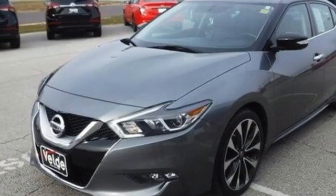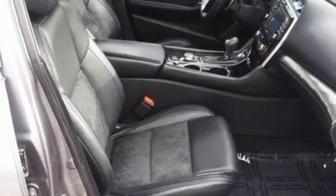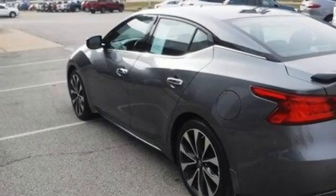Dual-zone climate control, V6 engine, aluminum wheels, sport suspension, and an integrated navigation system with voice activation.